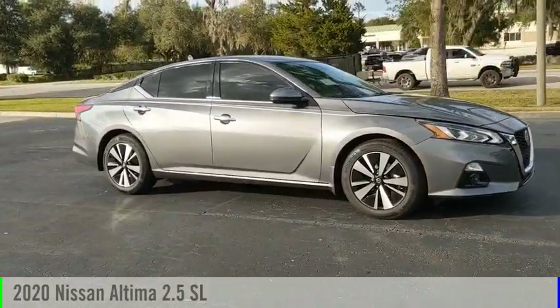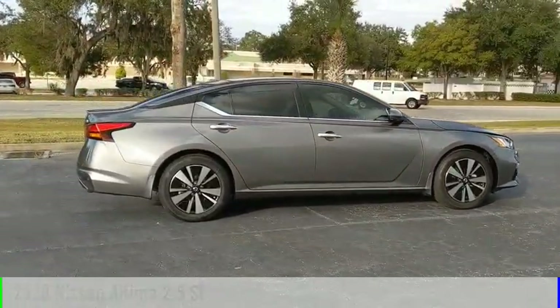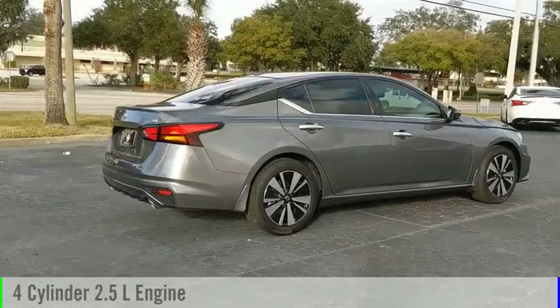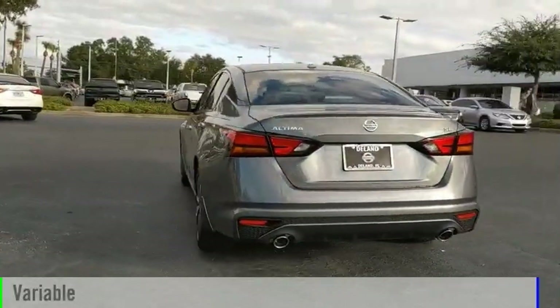Make a great choice today with the 2020 Altima. This vehicle is powered by a front-wheel drive, four-cylinder, 2.5-liter engine, and comes with a continuously variable transmission.